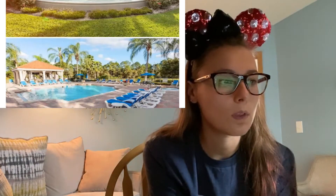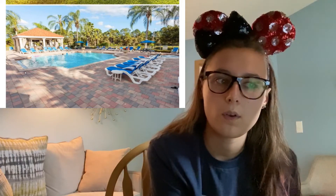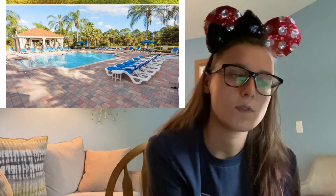It is a gated community, so you will get a code from either my family or the management company when you arrive for your visit. There's 24-hour security, which makes it incredibly safe. As we scroll here, there's a fabulous clubhouse with a really nice pool, a hot tub, and a bar.